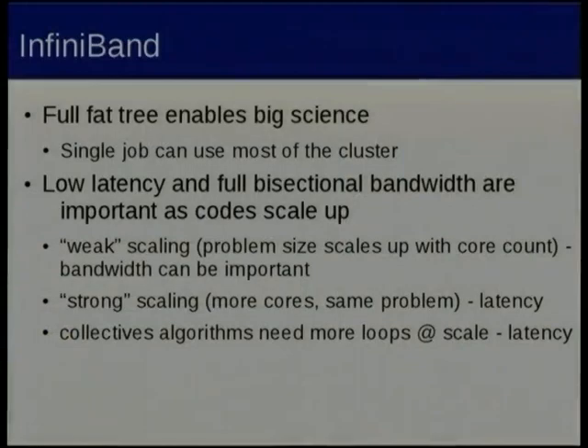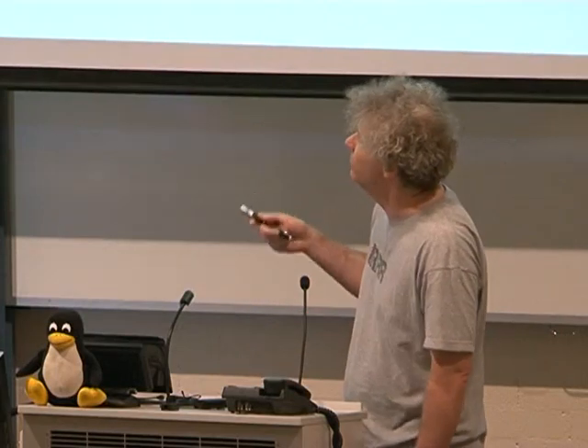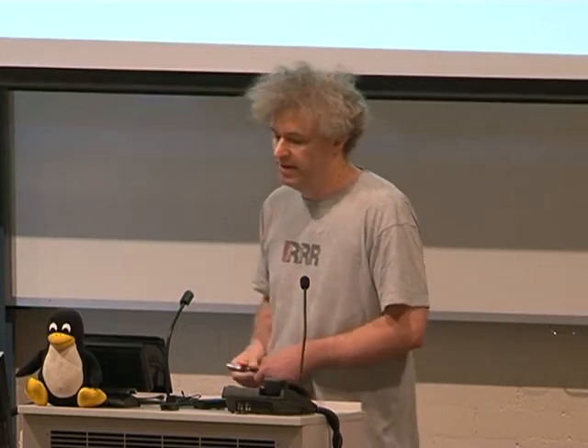A full fat tree means you can run a single job over most of the cluster and do the really big science we want to do. Low latency is important for strong scaling — as you scale to more cores you use smaller and smaller messages, so you become latency dominated. There's sort of physics that gets in the way of doing much quicker than that sort of latency, so it's unlikely to change from one cluster to the next.